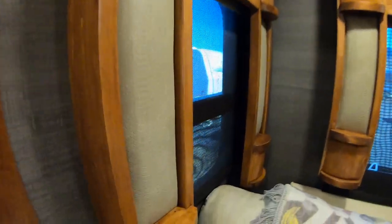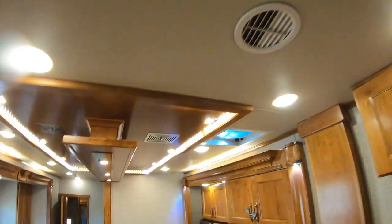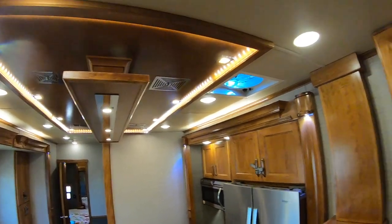I really like the finishes — I'm going to get the camera up close so we can see the textures. Tiffin is really stepping up in their design on their newer models. This is a 2020. One of the cool things I notice is the ceiling in the kitchen — it reminds me of the new Allegro buses and the new Phaetons.